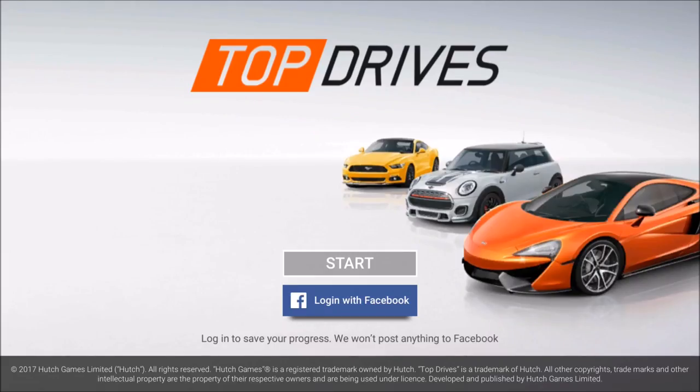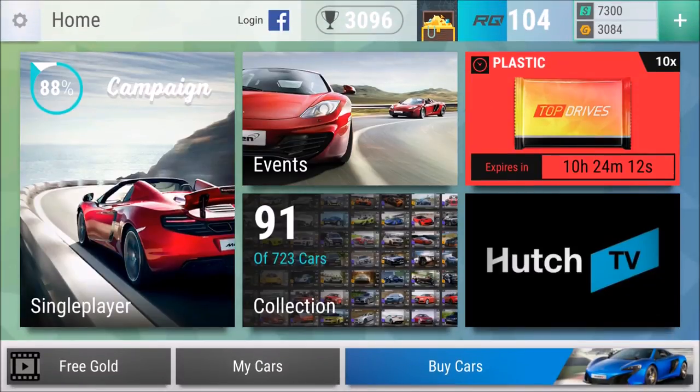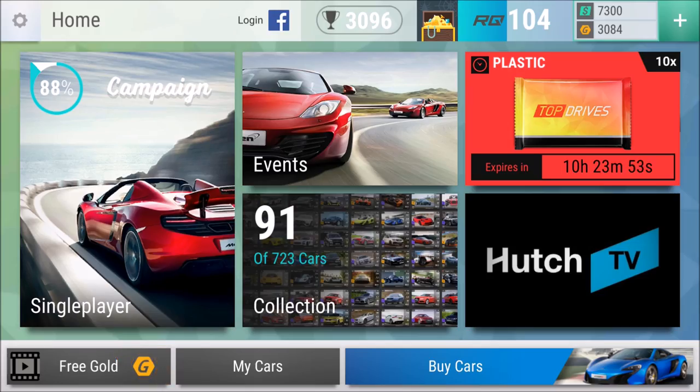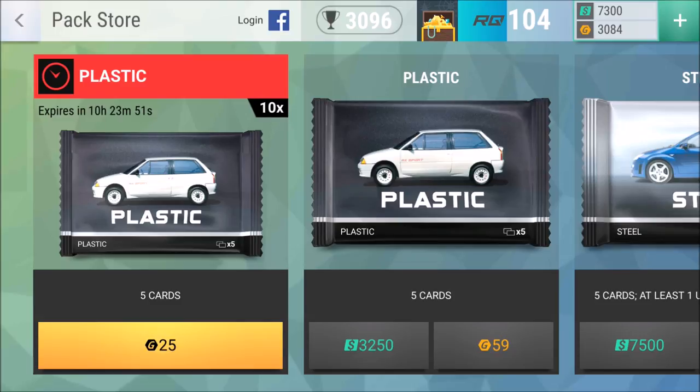Welcome back to Top Drys, ladies and gentlemen. We have a very special opening here — a plastic pack opening. Five plastic cards for 25 gold coins. You might wonder why they offer that, because normally it's 59 gold for a plastic pack.